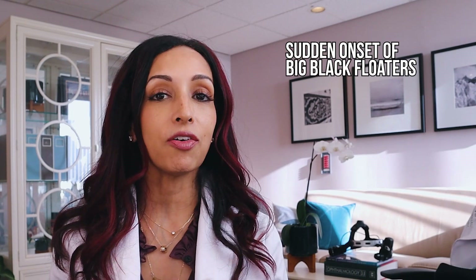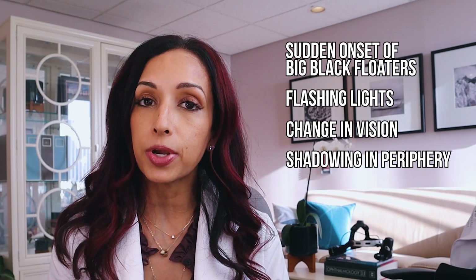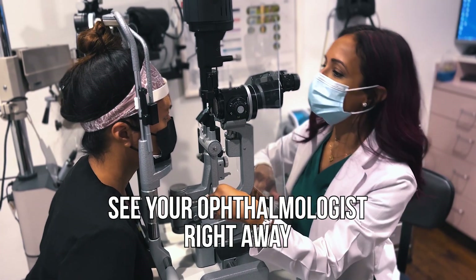Now, if you're having the following symptoms, this might be a sign that your floater is not just a regular floater, but might be associated with a retinal tear or a detachment. So if you have a sudden onset of the black floater accompanied with flashing lights, a change in your vision, a shadowing in the periphery, or like a curtain falling down over your vision, then you really need to see your ophthalmologist right away. Because those are signs and symptoms of a retinal detachment or a retinal tear. As that vitreous separates from the inner lining of the retina, it's very easy for it to tug and pull a piece of the retina. It can pull a little piece causing a retinal tear, and if fluid gets underneath inside that tear, then a detachment can occur. Time is really of the essence.